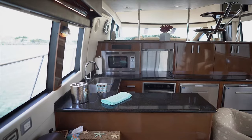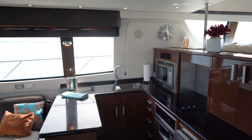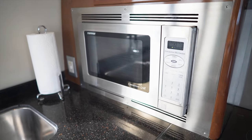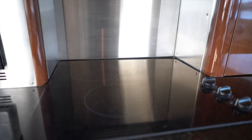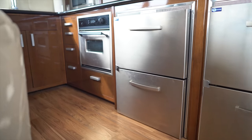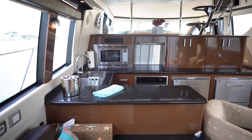The chef's galley offers abundant storage throughout, beautiful polished stainless steel sinks, granite countertops, microwave convection oven, stovetop with exhaust fan, a traditional oven and two refrigerator freezers, coffee maker, and a pantry.